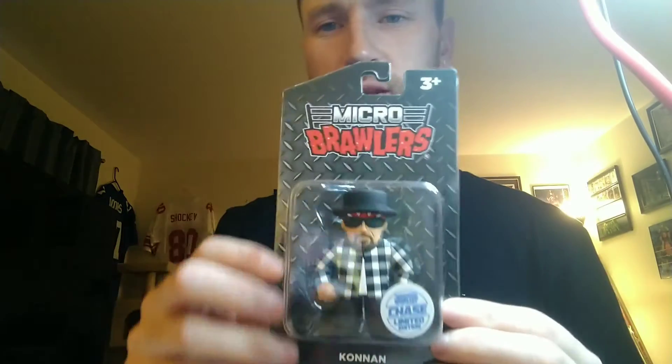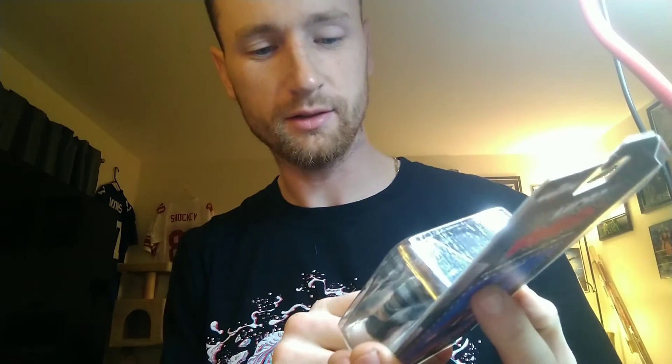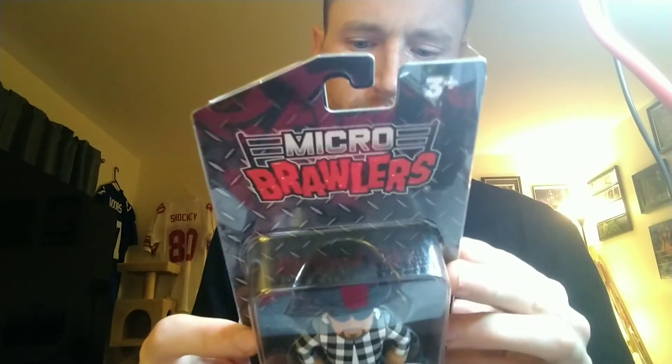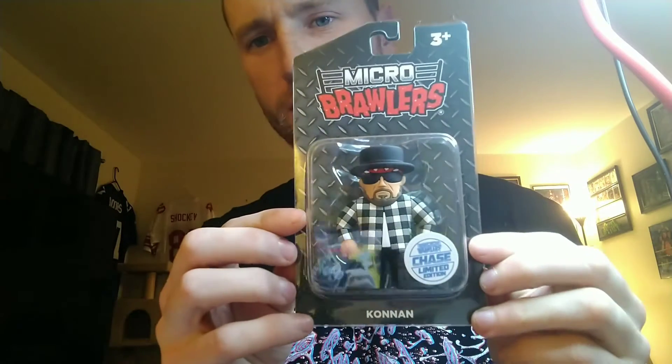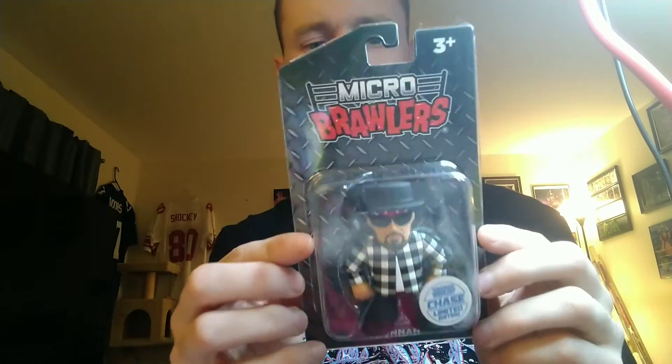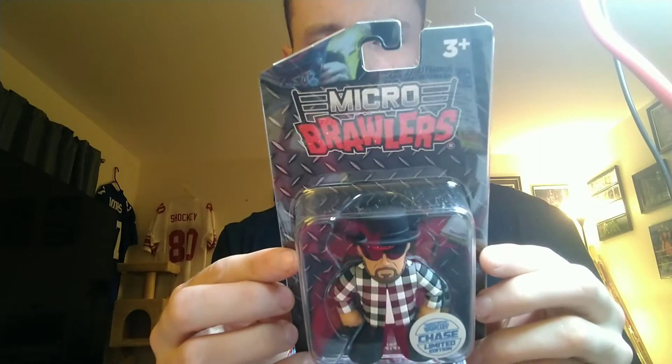Now we'll do the micro brawler - it's Conan and this is the chase variation! It's my first time ever getting a chase. I'm not sure what it's numbered to - I'll have to look it up. It's the first time I've ever gotten a chase variation, which is pretty cool. The chase variations pretty much go for double, sometimes triple what the commons do. The commons go for like $15 to $20 depending on who it is, so it's a pretty good hit.